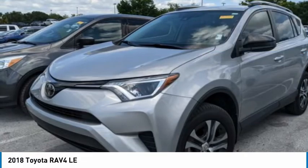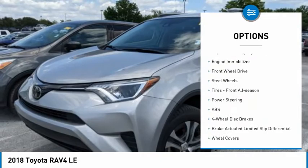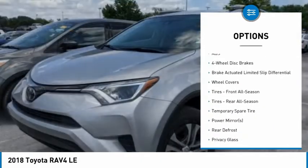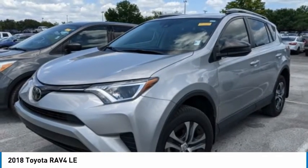Here are some of this vehicle's great options: tire pressure monitor, rear spoiler, brake assist, traction control, stability control, daytime running lights, engine immobilizer, FWD, steel wheels, tires, front all season.